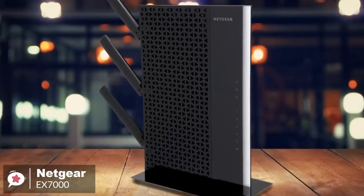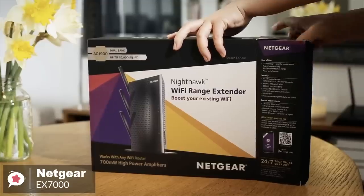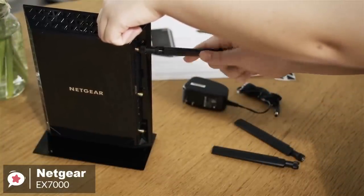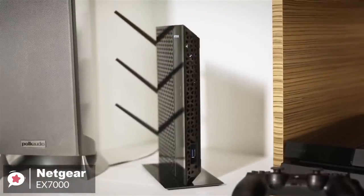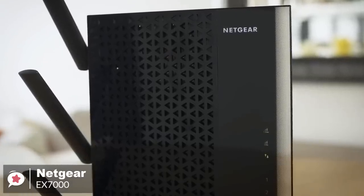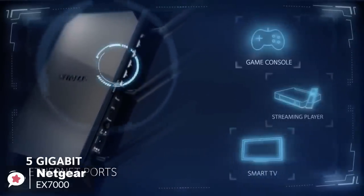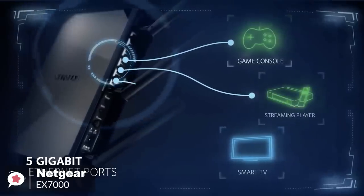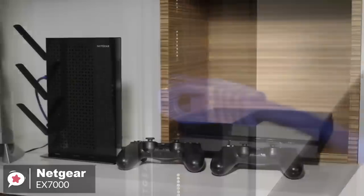It looks nice enough, featuring a glossy back and grey finish throughout. You'll need 252 x 174 x 31 mm of space to accommodate it, though it does come with an optional stand for mounting it vertically to keep its footprint to a minimum, and comes with three external antennas for maximum signal coverage. You'll also find 5 gigabit Ethernet ports, ideal for plugging in local computers or home entertainment gadgets like a gaming console or a TV, directly into the router for a more stable connection.